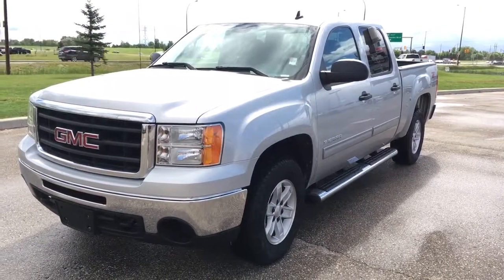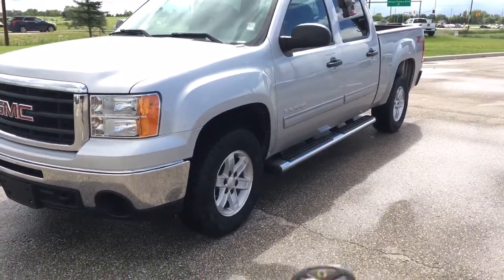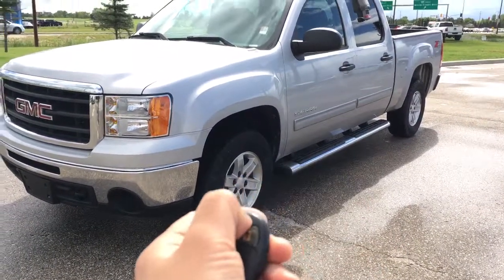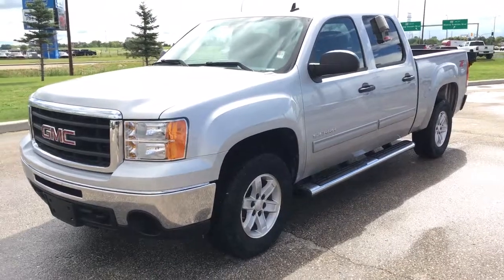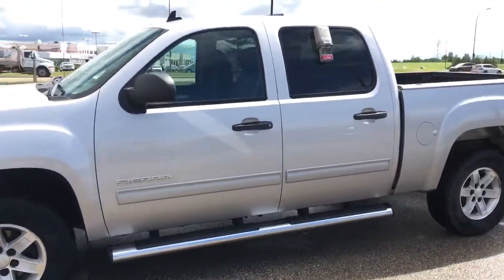Hey, this is Brendan from Ignat here to show you our 2010 GMC Sierra. As you can see it's equipped with a remote start, as I just started it for you.